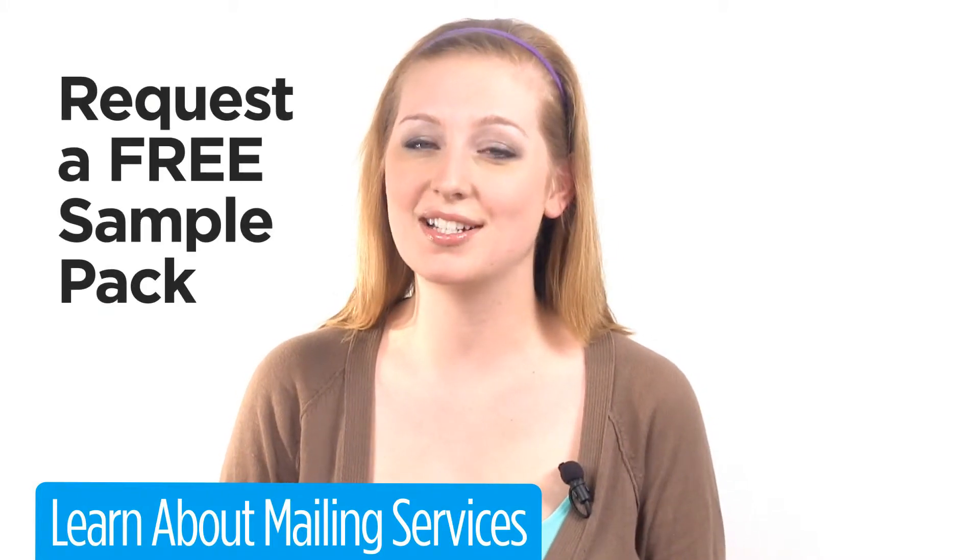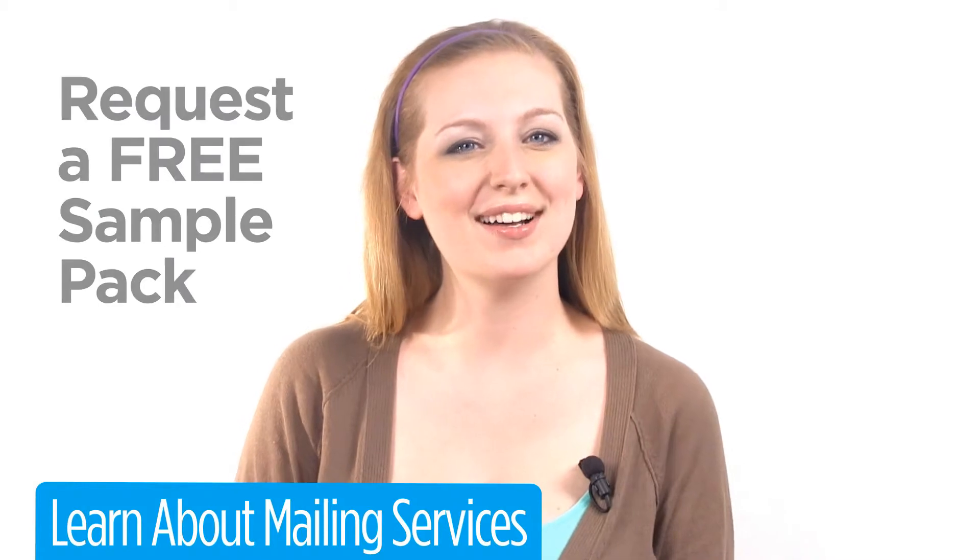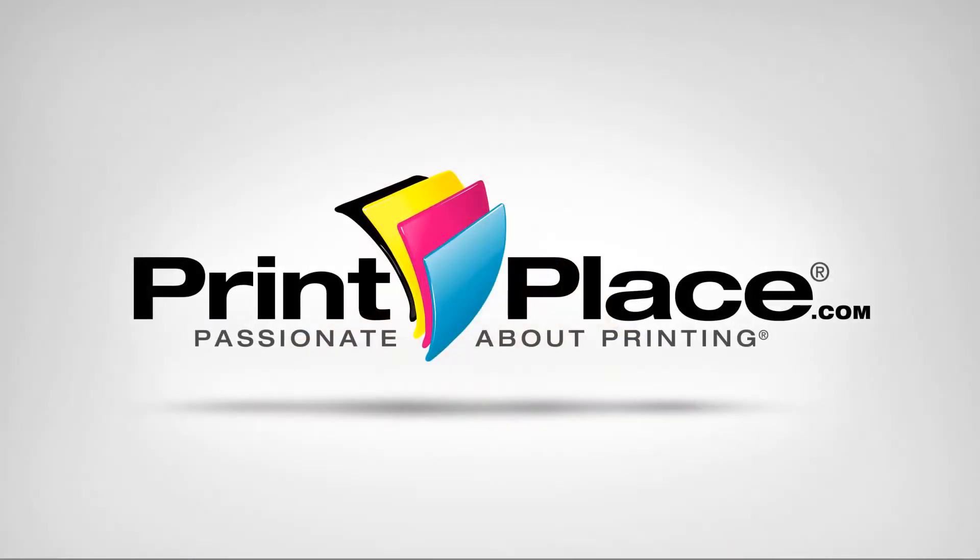To see and hold our greeting cards for yourself, request a free sample pack. Log on or call and get started today at PrintPlace.com.